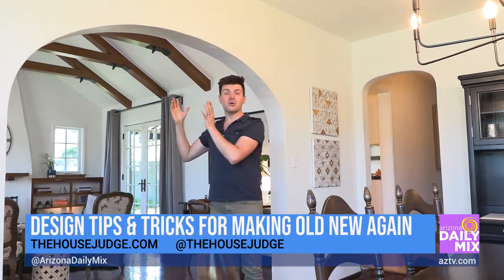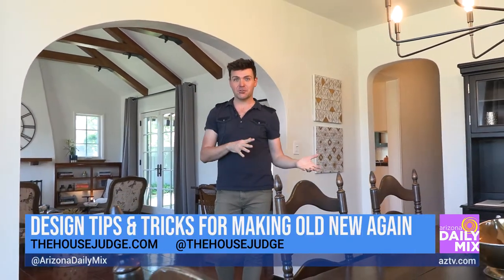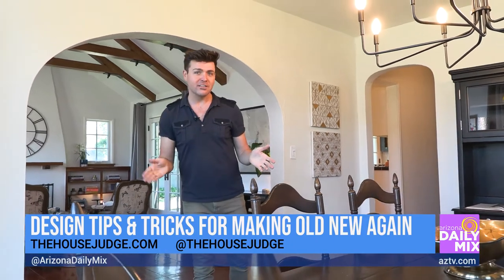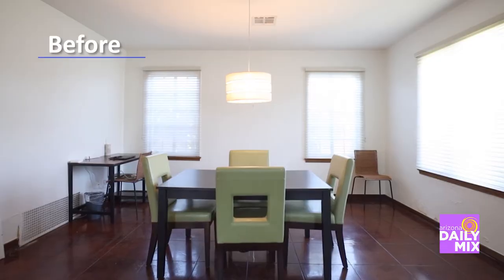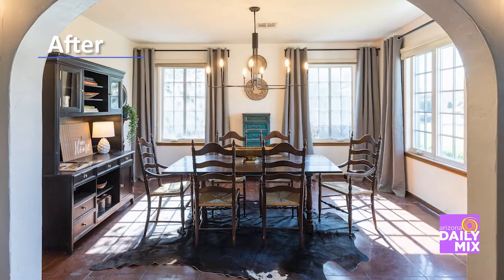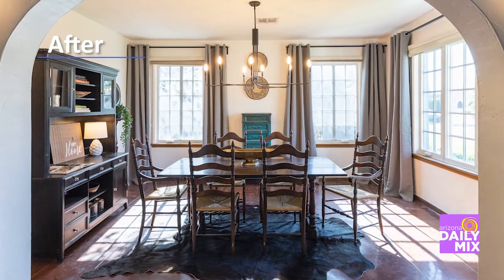One of my favorite features is this incredible archway because of how it connects the living room with the dining room. At only 1,400 square feet this historic home is definitely on the smaller side, but it has such a big feeling inside — and so much of that has to do with how the spaces are laid out, how they flow, and the proportions used within them.